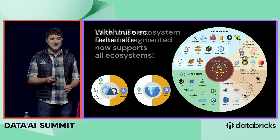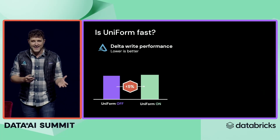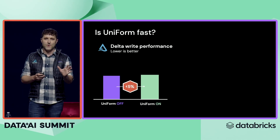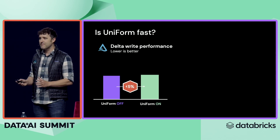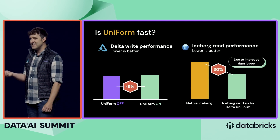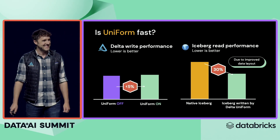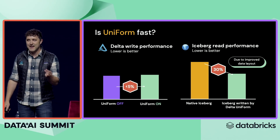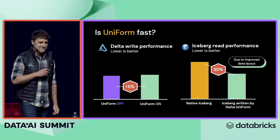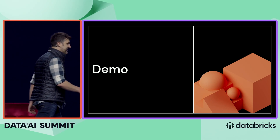So we're going to take this fragmented ecosystem and bring it all into Delta. And you might ask yourself — is it fast? It sounds really expensive to create all of these different copies of the metadata. It turns out the metadata is actually a pretty small part of it. It costs less than five percent on your write times to enable extra formats. And what's even more exciting is that Delta is actually better at writing Iceberg tables than Iceberg is — because of the advanced clustering, when you use Delta to produce an Iceberg table, you get better parquet files and thus your queries run faster. So this all sounds a little too good to be true, and it wouldn't be a Spark Summit if we didn't do a demo.